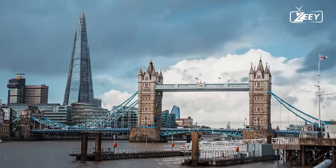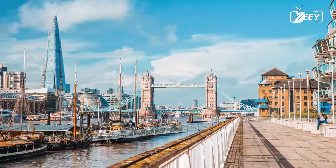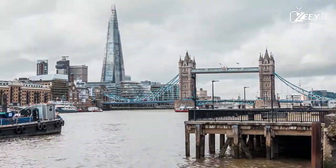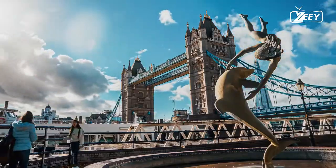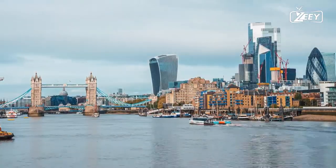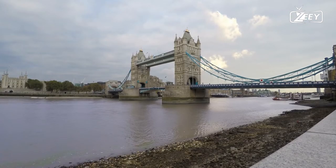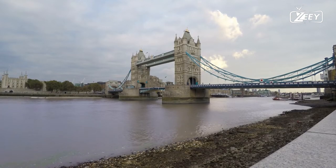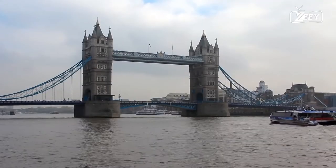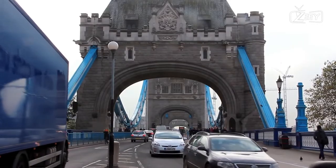When Tower Bridge opened, the majority of foot traffic switched to using the bridge because there was no toll to cross. After losing the majority of its revenue, the tunnel was closed in 1898. Prostitutes and pickpockets frequented the high-level open-air walkways between the towers. The walkways were rarely used by regular pedestrians because they were only accessible by stairs and were closed in 1910. The walkway reopened as part of the Tower Bridge Exhibition in 1982.